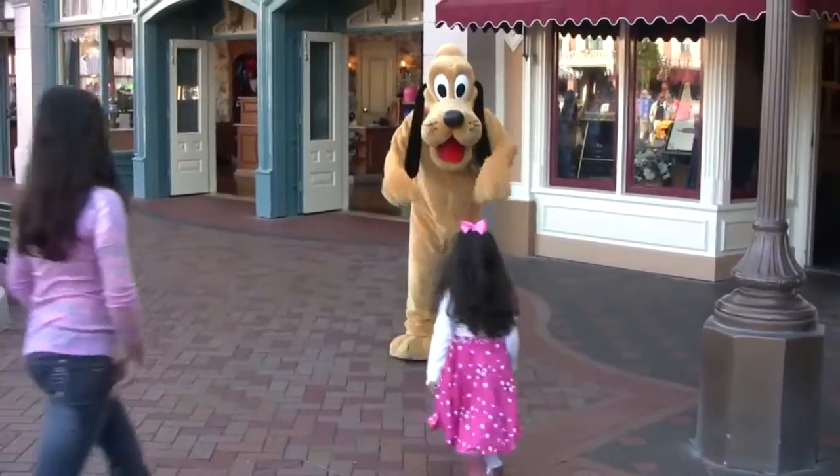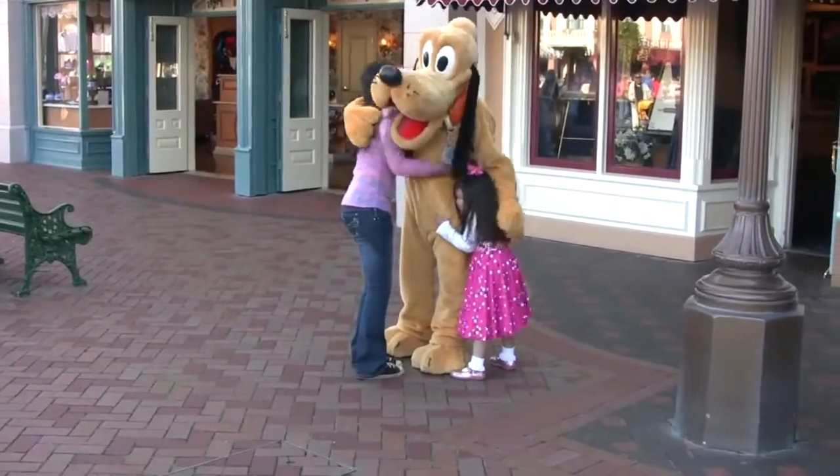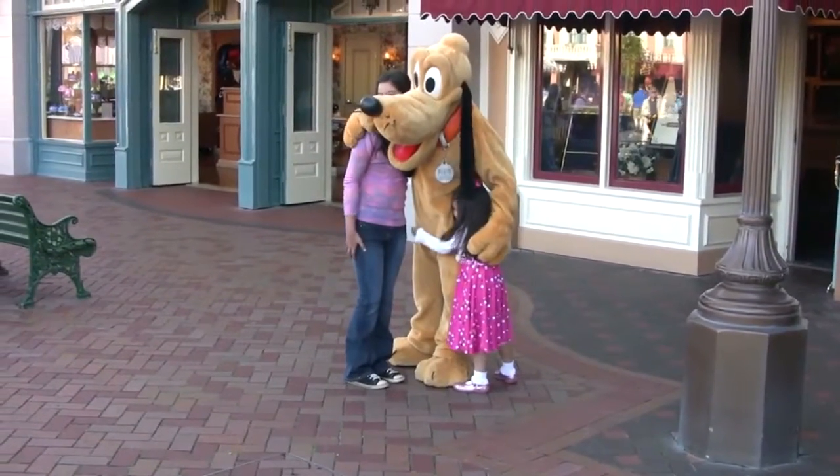At Disneyland, characters like Pluto love to pose for pictures. One of the best areas to meet them is near the Disneyland entrance.